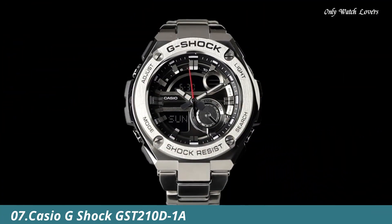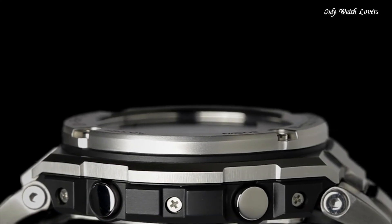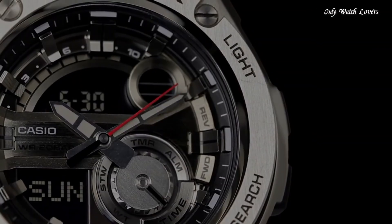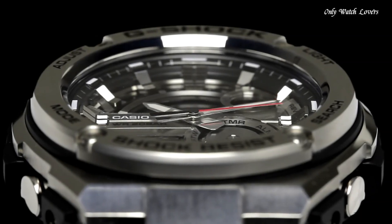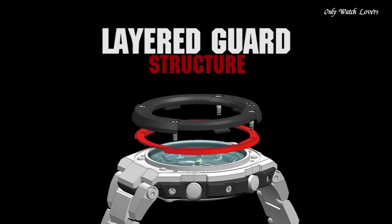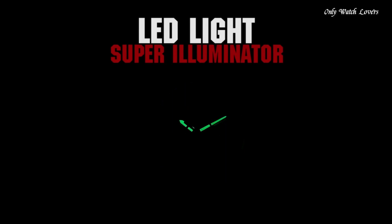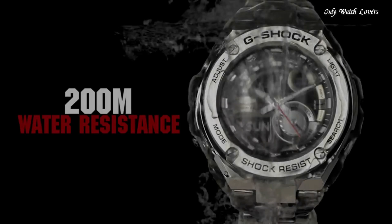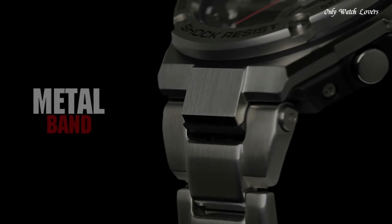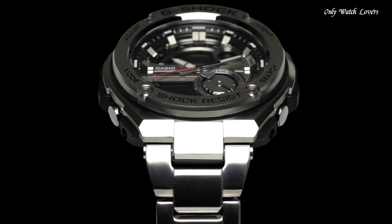Number 7: Casio G-Shock GST-210-D1A Watch. Stainless steel case with a stainless steel bracelet. Fixed bezel. Black analog digital dial with silver tone hands and index hour markers. Dial type analog digital. Luminescent hands. Quartz movement, scratch resistant mineral crystal. Solid case back. Case dimensions 59.1mm x 52.4mm, case thickness 16mm, round case shape.